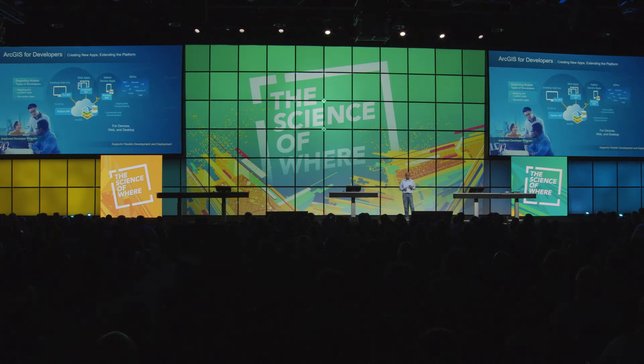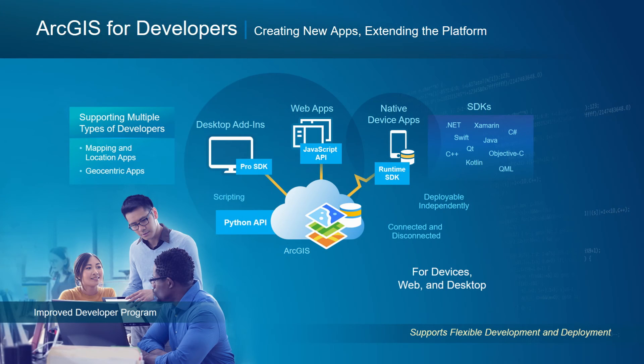ArcGIS for developers is really two distinct offerings: one for mapping and location developers, and another for GIS developers who want mapping and location and even more. In that area, we have both the ability to do advanced GIS development as well as extend the geospatial infrastructure that's part of your GIS — including extending servers and extending Pro.